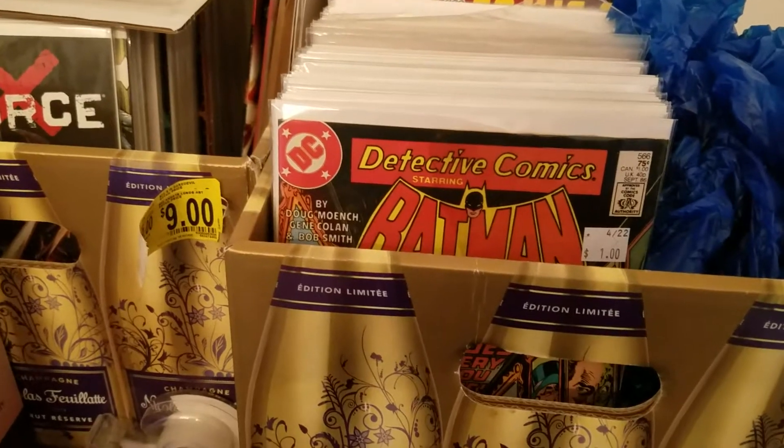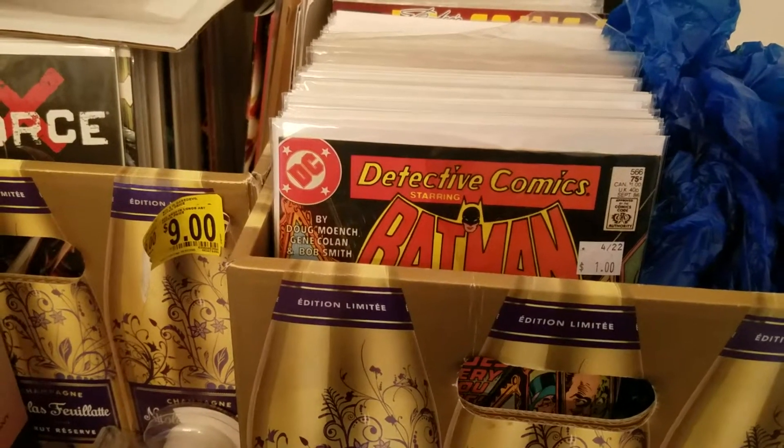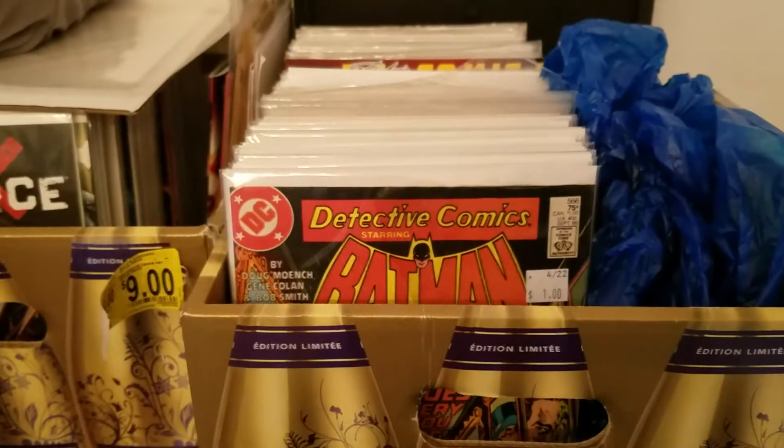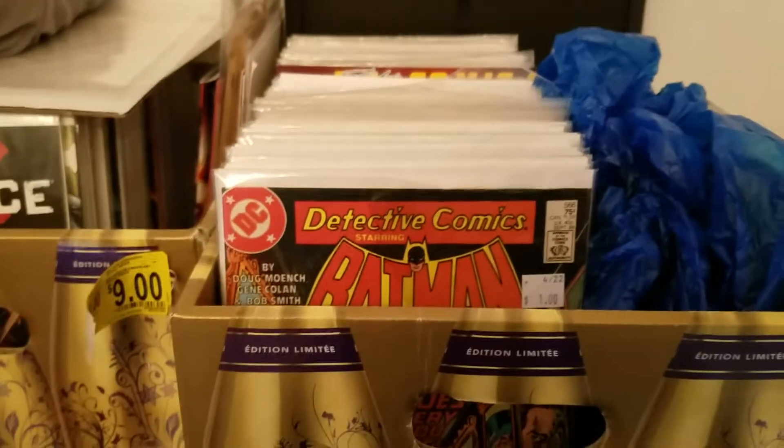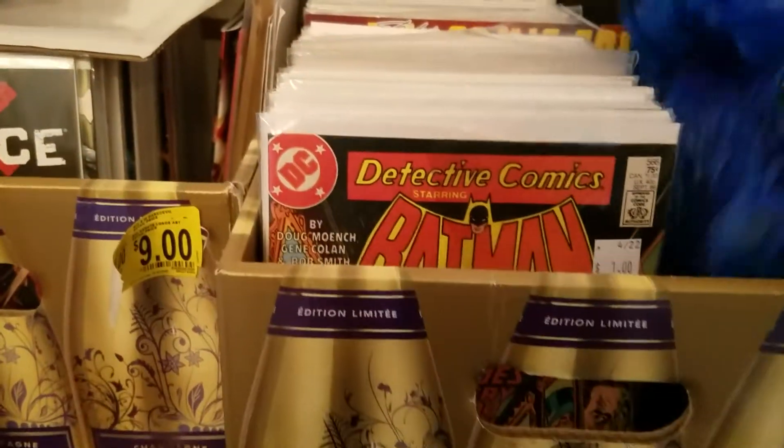It's great, man. He shows some great pickups, and he's going to probably put on another video. I'll definitely try to link that video to this one. I figured I'm going to show some of the books I just picked up the other day.